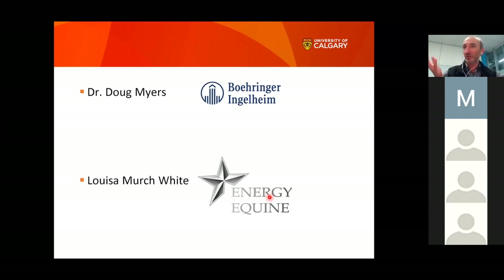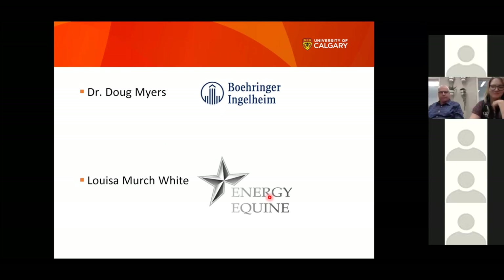Thanks to Dr. Doug Meyers from Boehringer Ingelheim and Louisa Mertoyd from Energy Coin for the invitation. We'll now hand over to Dr. Meyers for a brief demonstration of the Aservo EquiHaler, followed by a Q&A session.